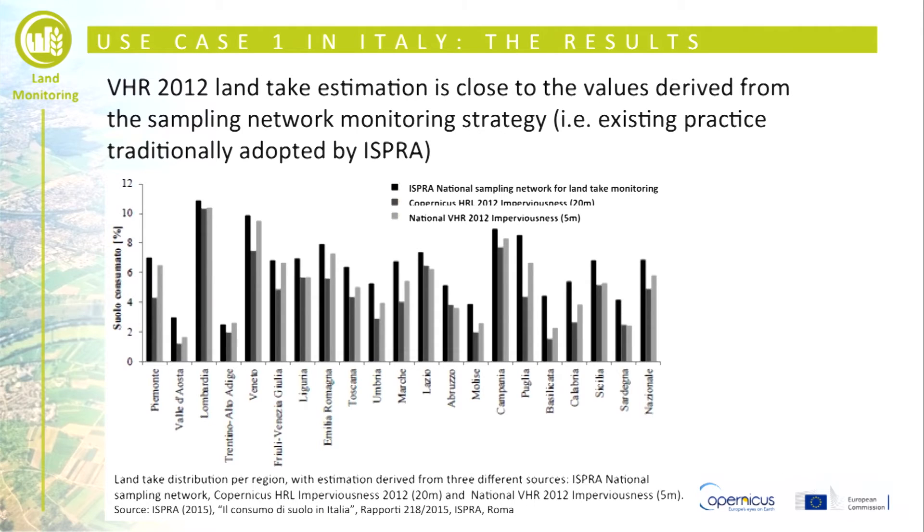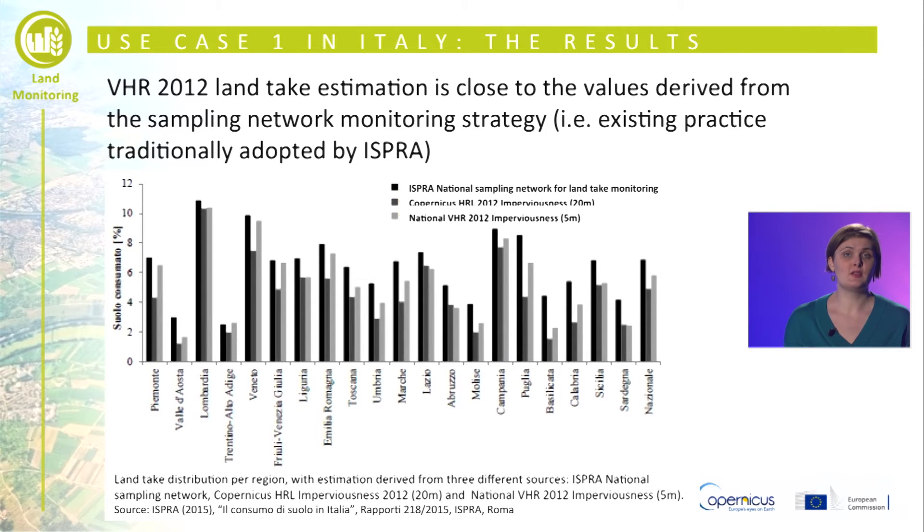Such high detail makes the layer suitable for more accurate land use monitoring and environmental applications not only at national level but also at local scale, at municipalities for instance. At national level, these data have been used as input to the periodic reporting of ISPRA in combination with the existing network monitoring strategy.